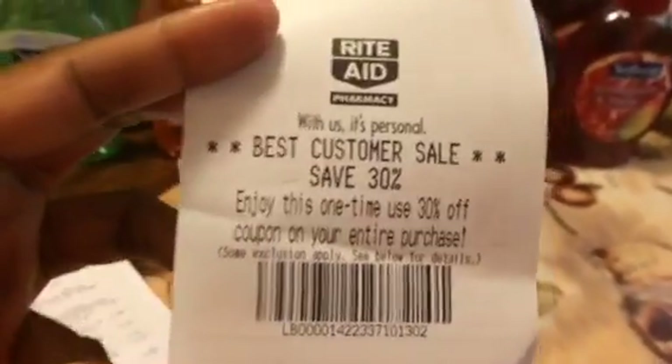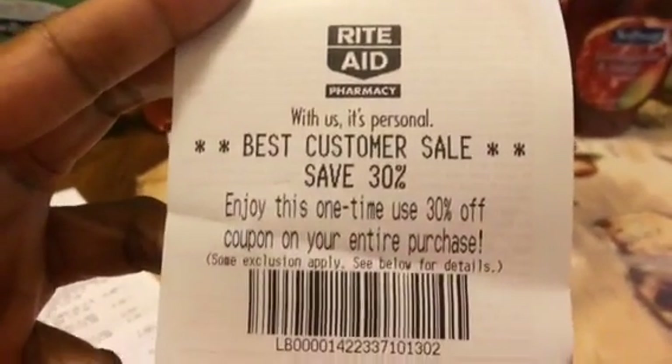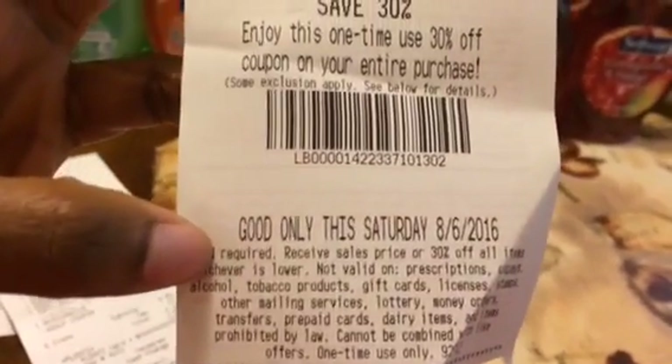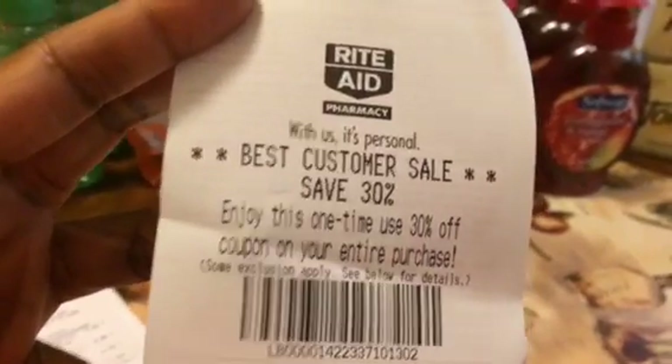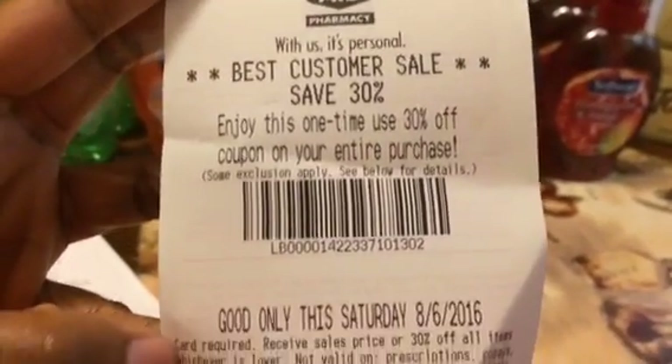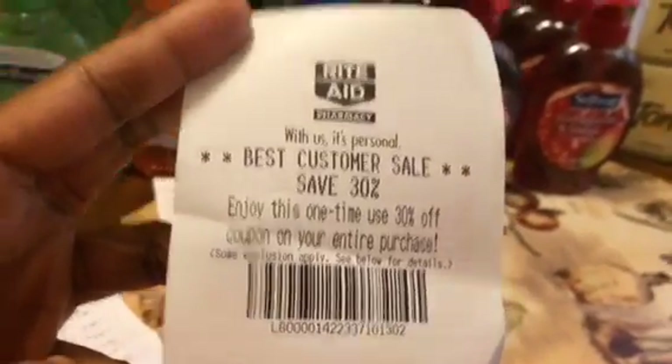With the printing of these receipts, I also got a 30% off coupon — it's a Best Customer Sale, only good for Saturday August 6th. I'll continue to check the ad and see if any other deals come up so I can go back on Saturday to do some additional shopping and save 30%. That's my haul for Rite Aid for Sunday July 31st.